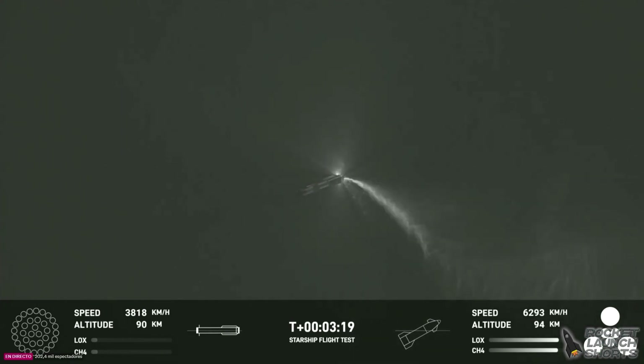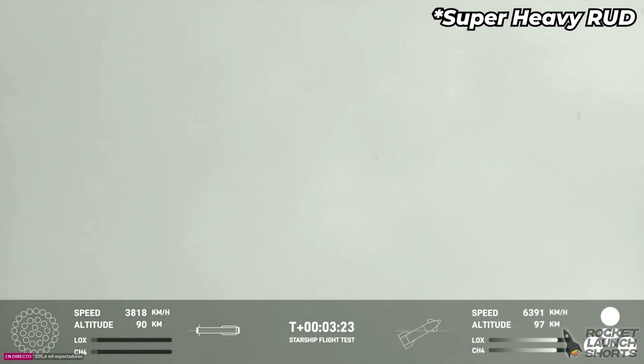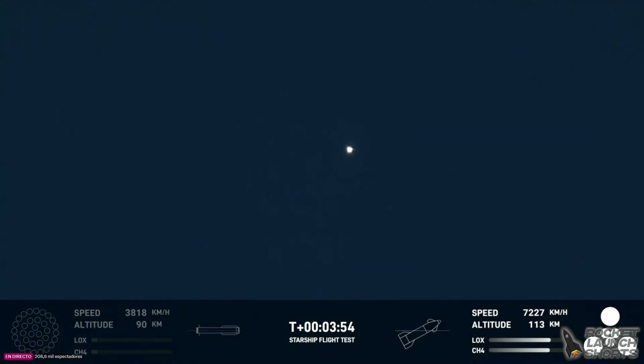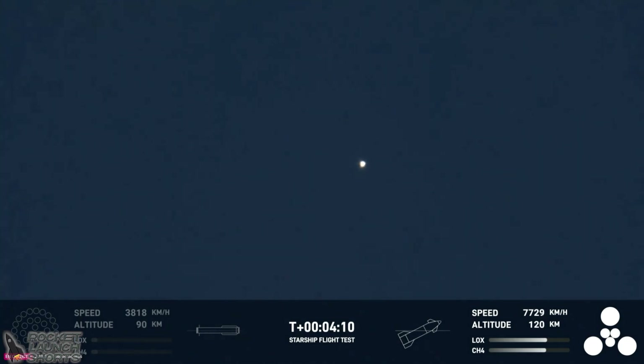Incredible views of our Super Heavy booster — and as you can see, the Super Heavy booster has just experienced a rapid unscheduled disassembly. However, our ship is still underway with all six engines. We knew there was a chance the booster would not survive, but we're going to take that data and figure out how we can make the booster better. That hot staging put a lot of load on the top of the booster.